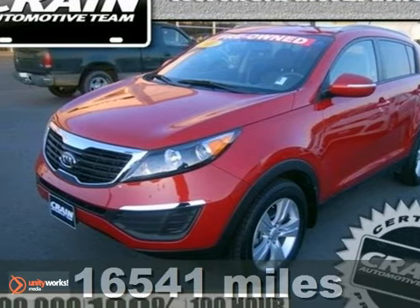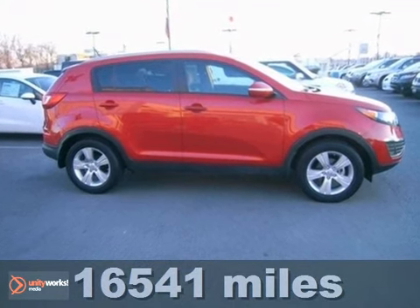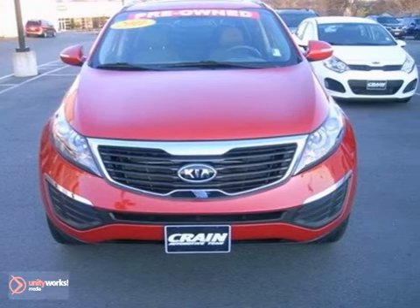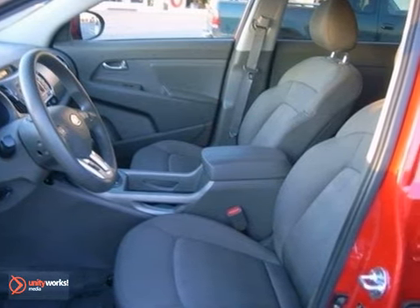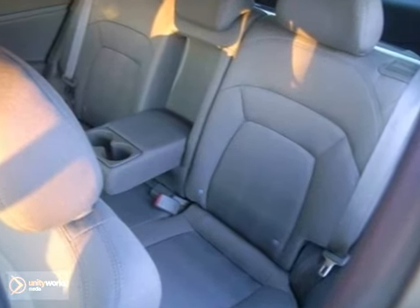Here's a 2011 Kia Sportage. Sporty and safe, it boasts standard features including one-touch power windows, a tire pressure monitor, USB connection, remote power door locks, four-wheel anti-lock brakes, stability and traction control, and a split folding rear seat back. For 2011, the Sportage has more power, more fuel efficiency, and more standard state-of-the-art features than ever before.